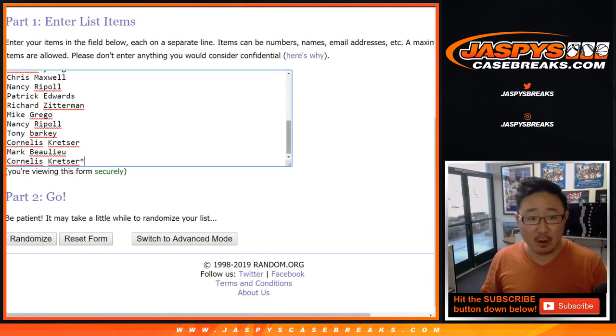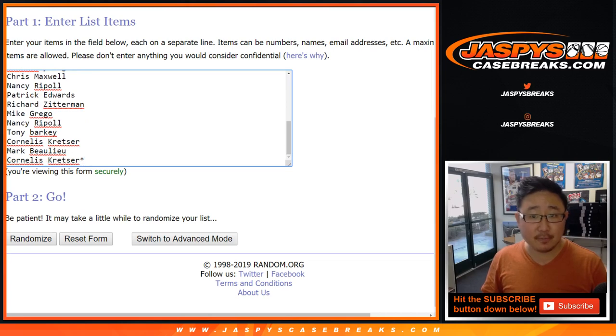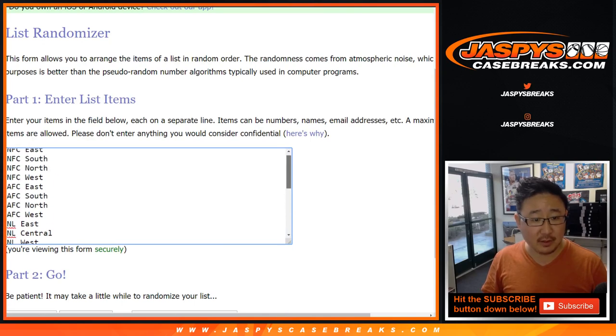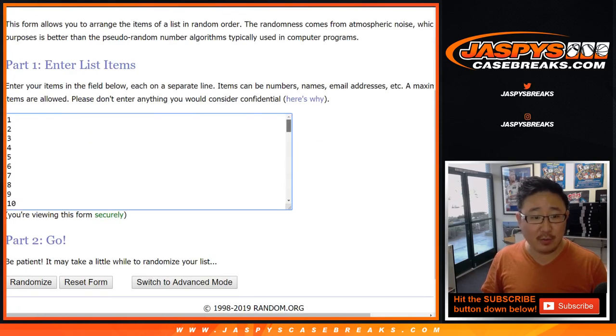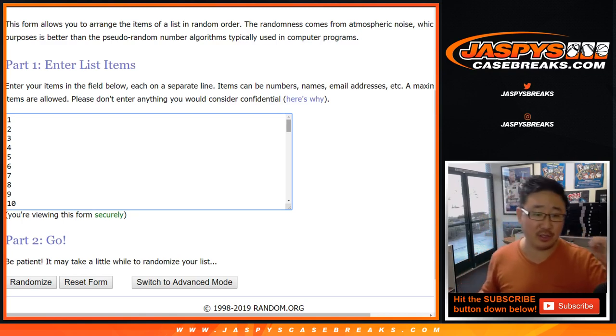Big thanks to all of these wonderful people for getting into break number one. Those are all the divisions, plus the soccer spot as well. So you've got football, baseball, basketball, hockey, and then a soccer-only spot. There are the boxes right there, 1 through 64. You'll see behind me they all have little white number stickers on them — you'll see those in just a second.